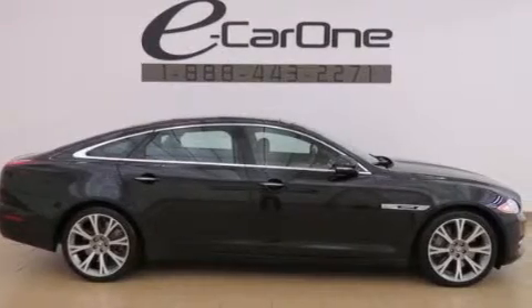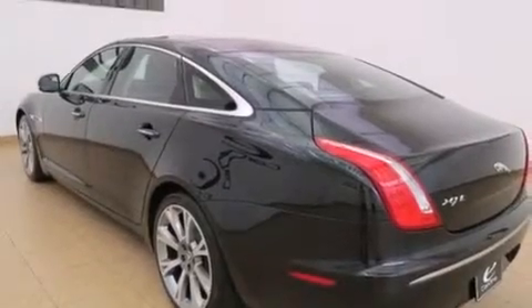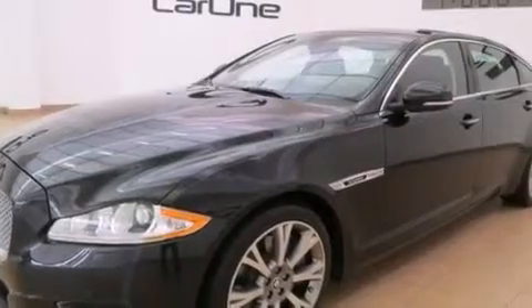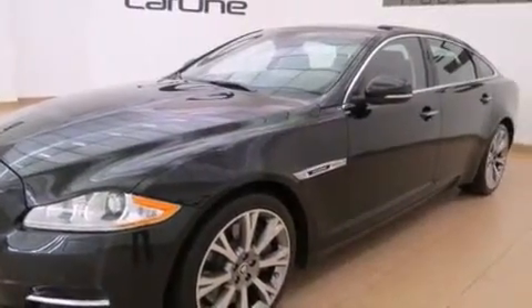Its top features include a low tire pressure indicator, an air suspension, a supercharger, alloy wheels, and a navigation system to help you get from point A to point B on time.